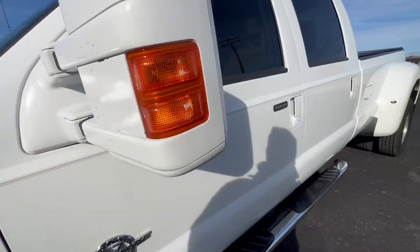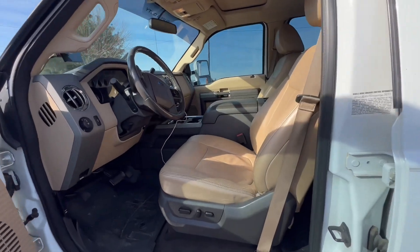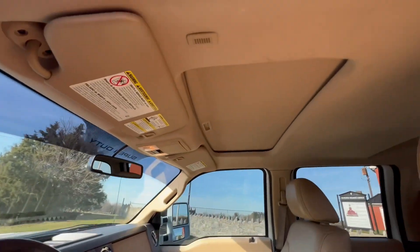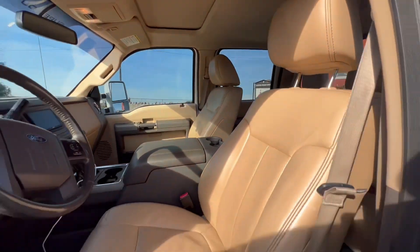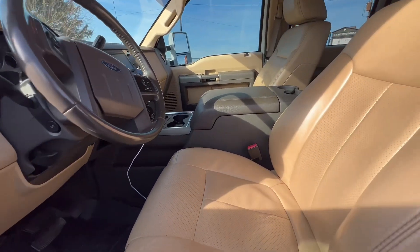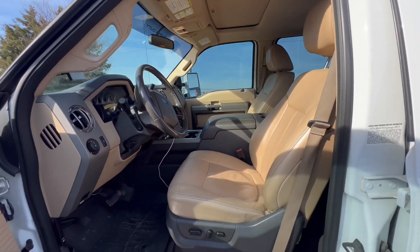You can see this truck's a Lariat. The Lariat in 2011 should be pretty much fully loaded — it comes with everything but heated seats and a sunroof. It comes with tan interior, which makes sense coming from Florida, being as hot as it is. You don't find heated seats, and you find light-color interiors down there.